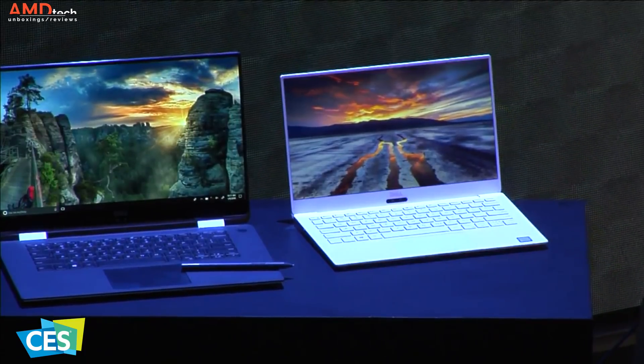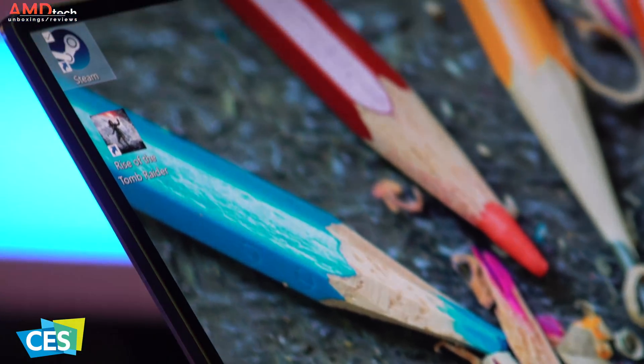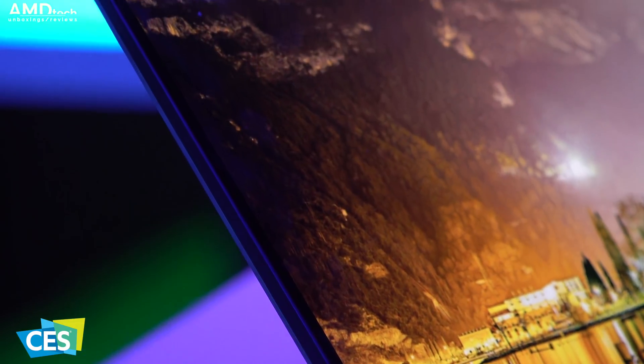And of course, that 4K Infinity Edge display is absolutely gorgeous. It has really good colors, the blacks are really deep, the colors are very vibrant. I have to say this is a really excellent panel once again by Dell.